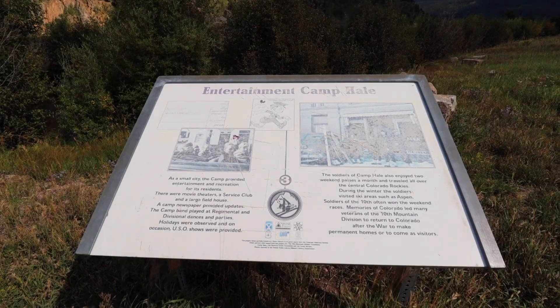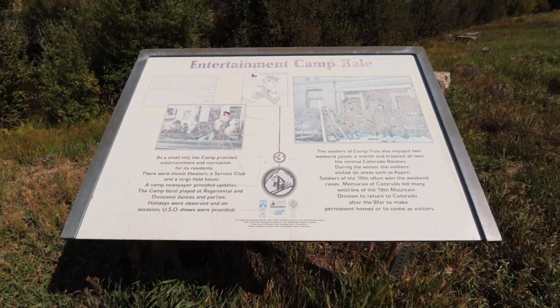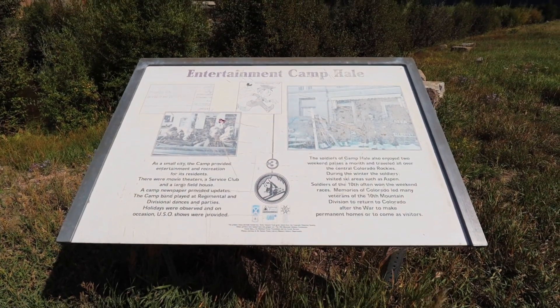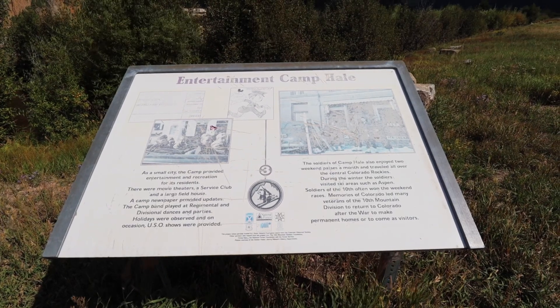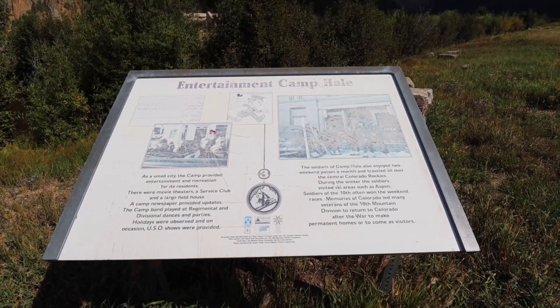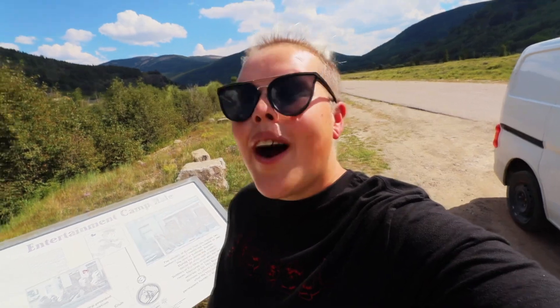Just before crossing over the Eagle River at the bridge that is still intact, we find out about entertainment here at Camp Hale. A couple of historic photos talk about how this was considered to be almost a small city. The camp provided entertainment and recreation for all of the residents — there were movie theaters, service clubs, a field house, a newspaper, and they even had a camp band. They celebrated major holidays and had USO shows. It was a lively atmosphere despite all the work that went into the training here, and at one point in time this was the thriving epicenter of life in the mountains.